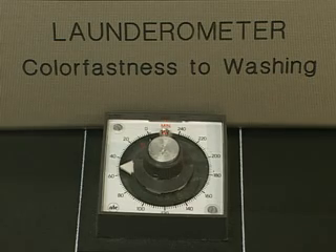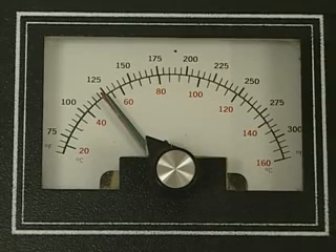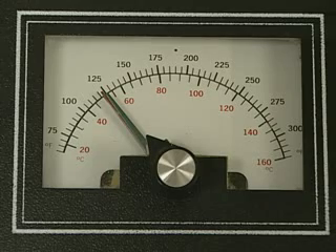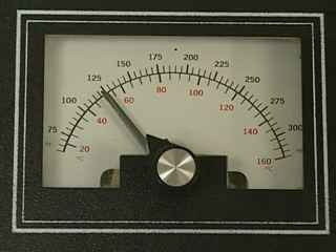As a result, the specimens are tested under controlled conditions of temperature, the type of detergent, the detergent solution strength, abrasive action, and, if needed, bleaching chemistry to make the predictability as reliable as possible.